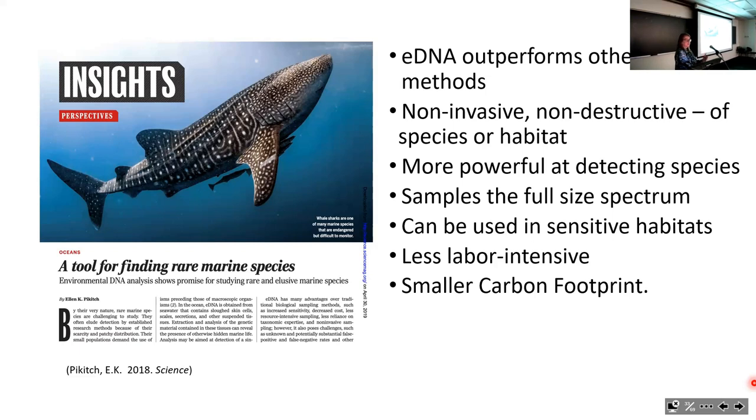Science titled my paper around eDNA as a tool for finding rare marine species, and it is a superb tool for finding very rare things. But as I'll show, it's also great for detecting common species. eDNA outperforms other survey methods: it's noninvasive, non-destructive of species or habitat, more powerful at detecting species, and can sample the entire size spectrum—something as big as a whale shark or blue whale that would never get caught in a trawl, and very tiny things that would pass right through trawl mesh.